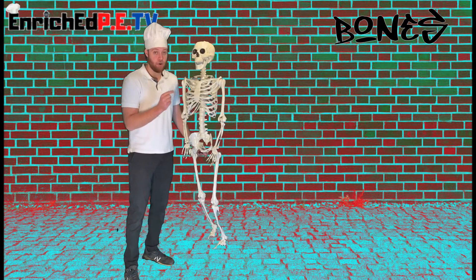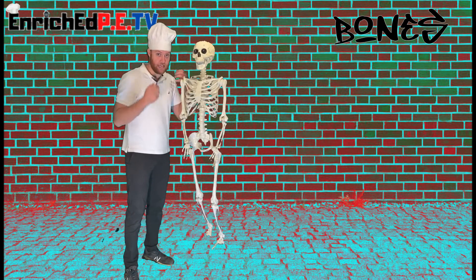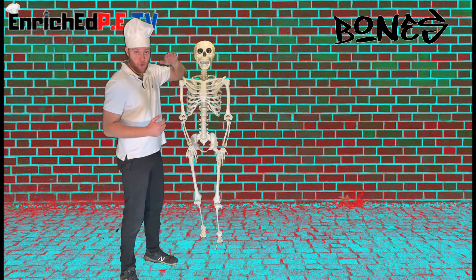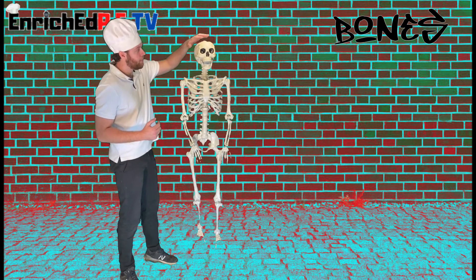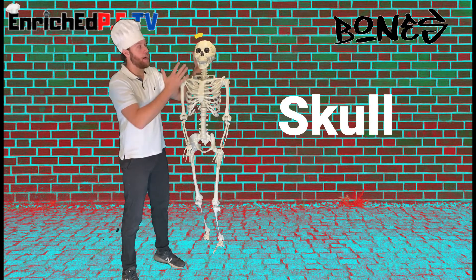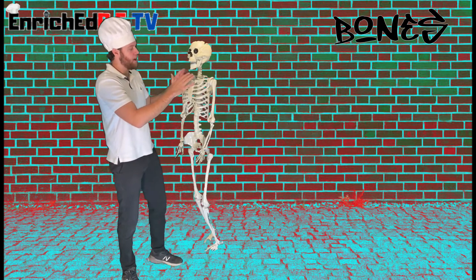As I'm identifying these bones, I want you to feel them yourselves on your own body. The first one we're gonna start from the top and work our way down. This is your skull — you can feel your skull, it's very strong and it helps protect your brain.